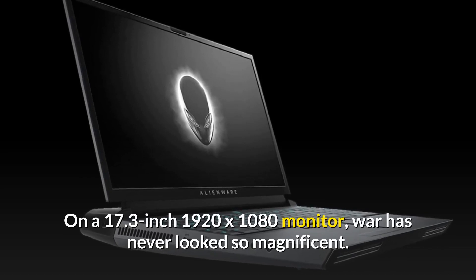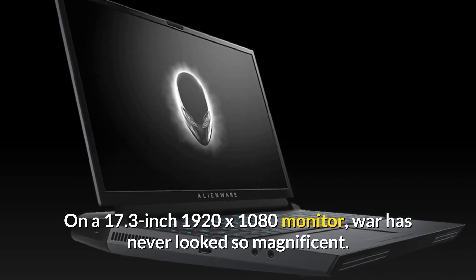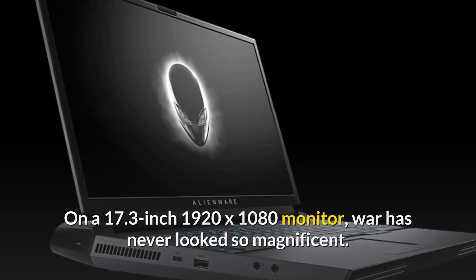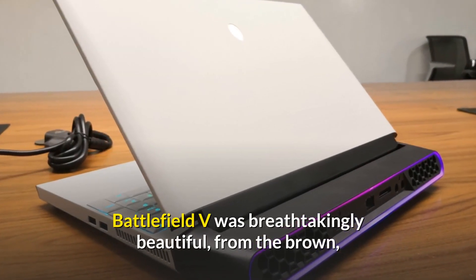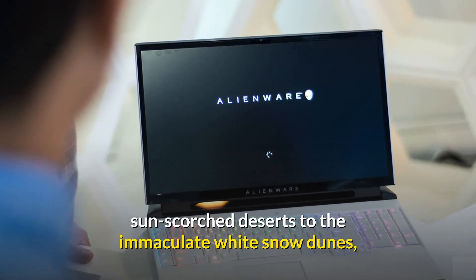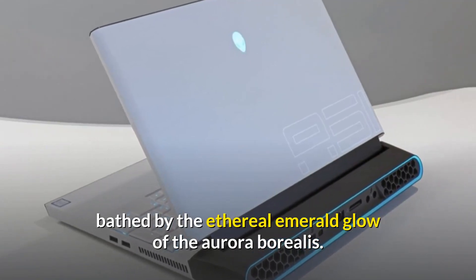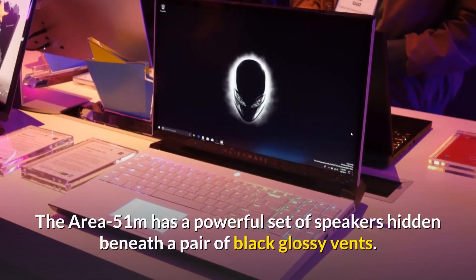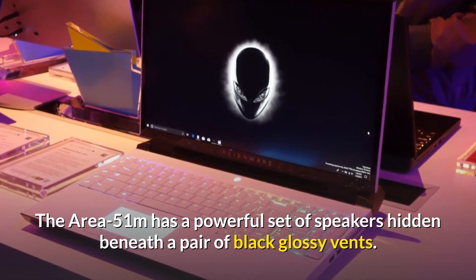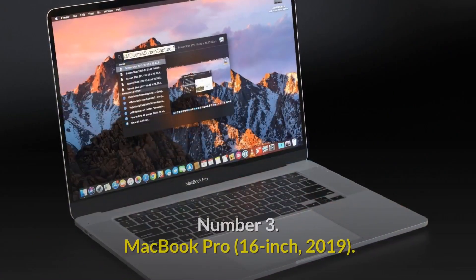On a 17.3-inch 1920x1080 monitor, war has never looked so magnificent. Battlefield V was breathtakingly beautiful, from the brown sun-scorched deserts to the immaculate white snow dunes bathed by the ethereal emerald glow of the aurora borealis. The Area-51m also has a powerful set of speakers hidden beneath a pair of black glossy vents.